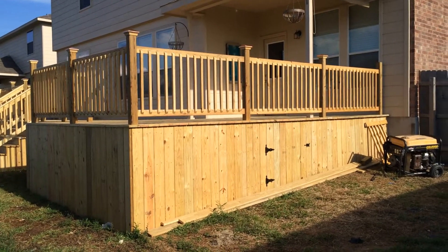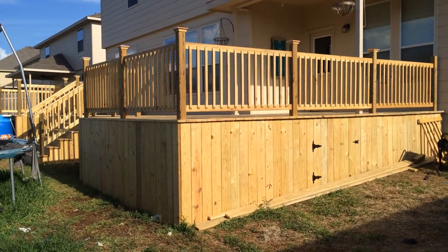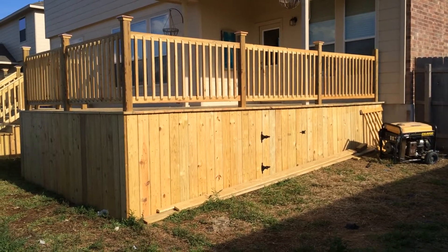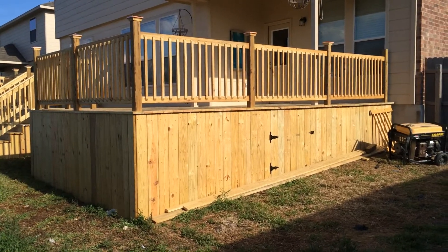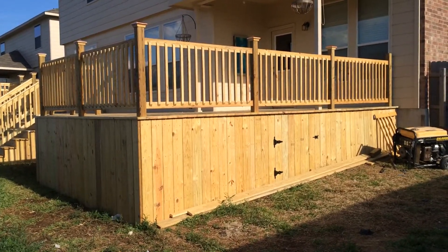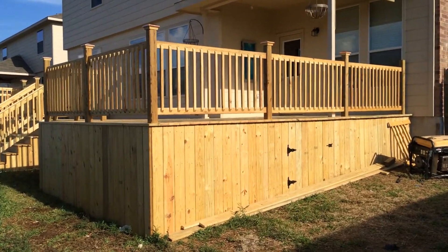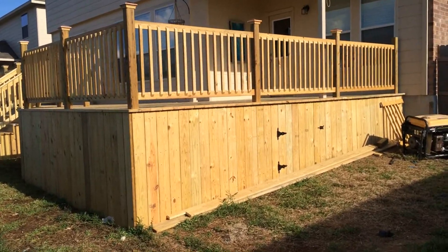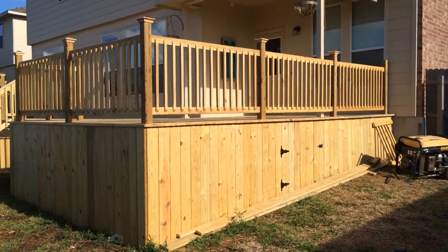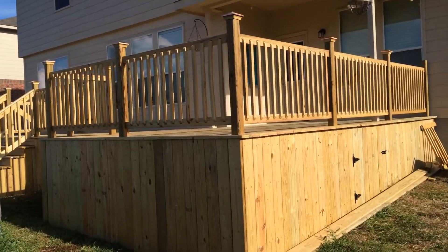Here is a beautiful deck that we just built. You wouldn't know it, but this deck is right on top of the entire four-foot-tall concrete slab, and we capped it. Over there you can see a gate where they can store their pool equipment, and the whole outer surface is capped.